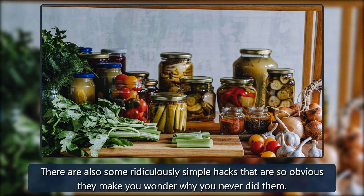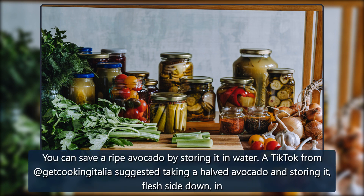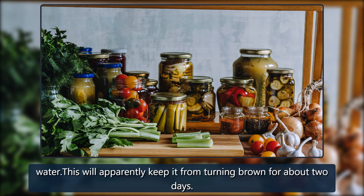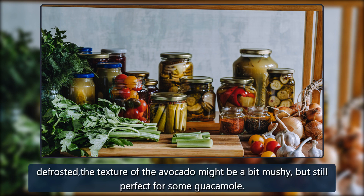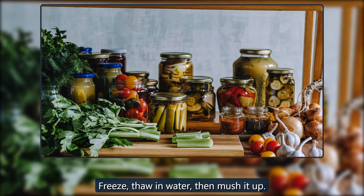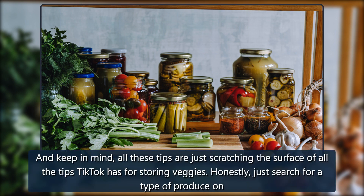There are also some ridiculously simple hacks that make you wonder why you never did them. You can save a ripe avocado by storing it in water — a TikTok from Get Cooking Italia suggested taking a halved avocado and storing it flesh-side down in water, which apparently keeps it from turning brown for about two days. My Nguyen also suggested freezing avocados that have nearly gone bad; once defrosted the texture might be a bit mushy, but still perfect for guacamole.